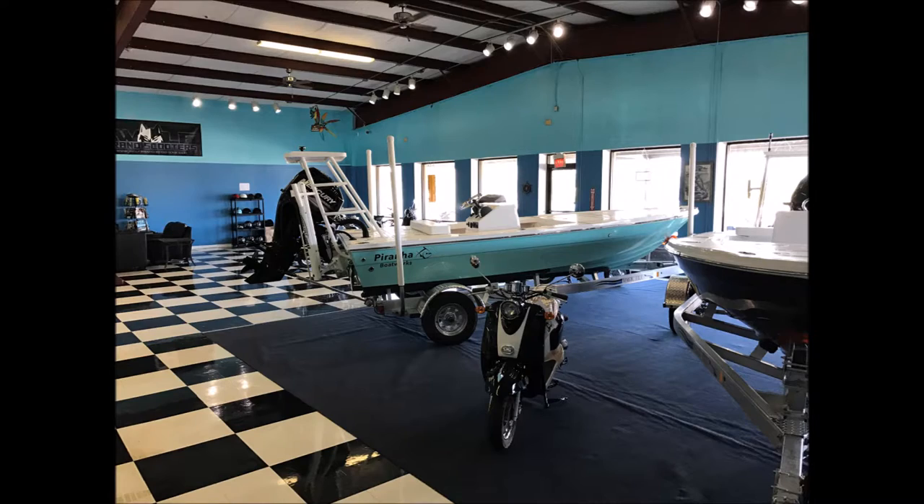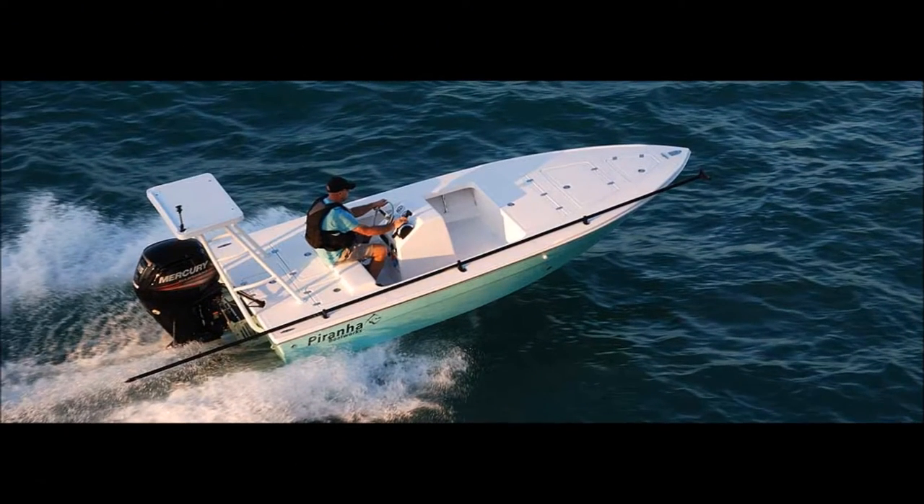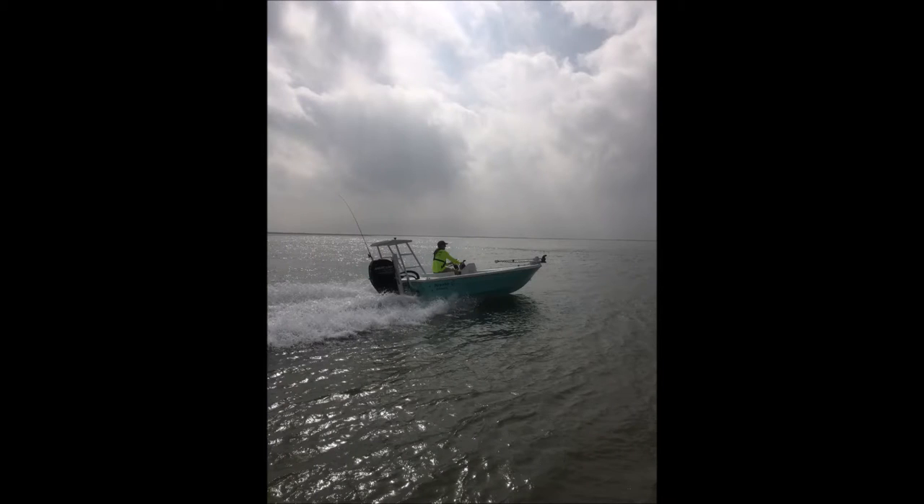This boat is great for stalking your desired target species or heading out with the family to hit the sandbar. Talk to a sales rep today to find out what extra options are available for you.